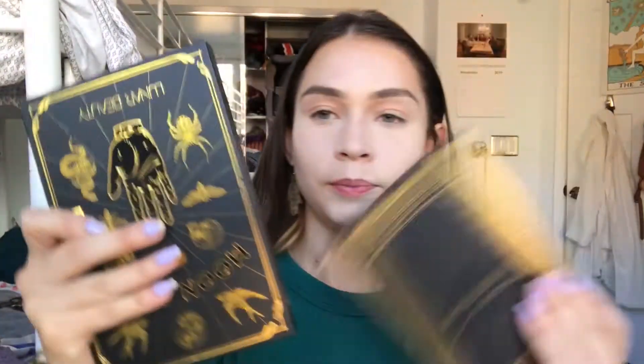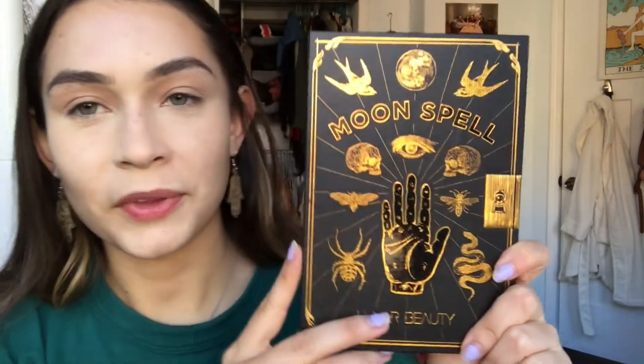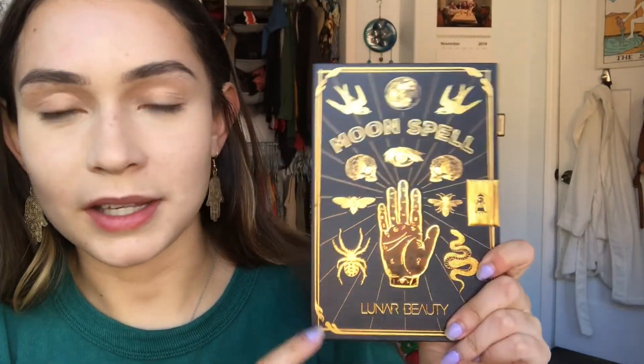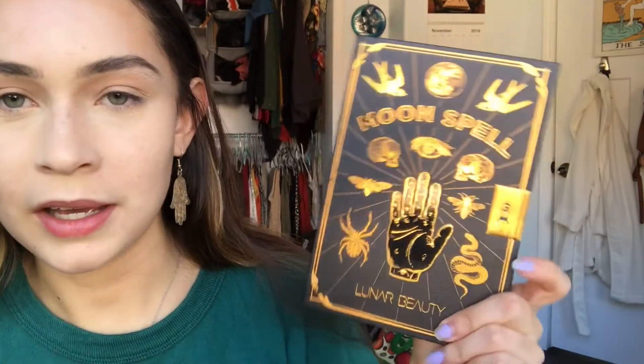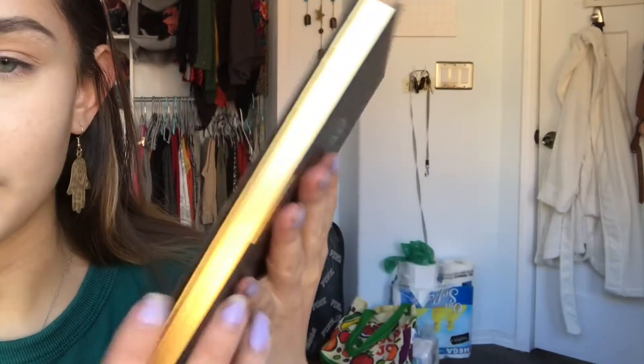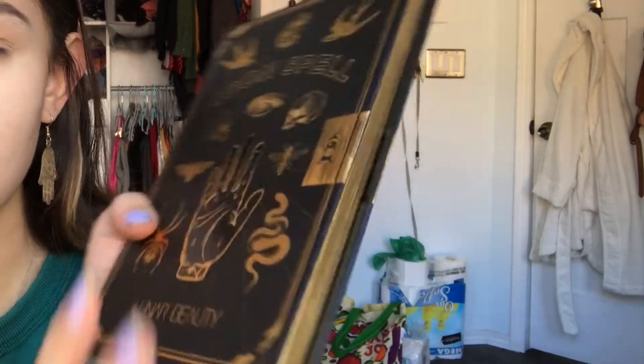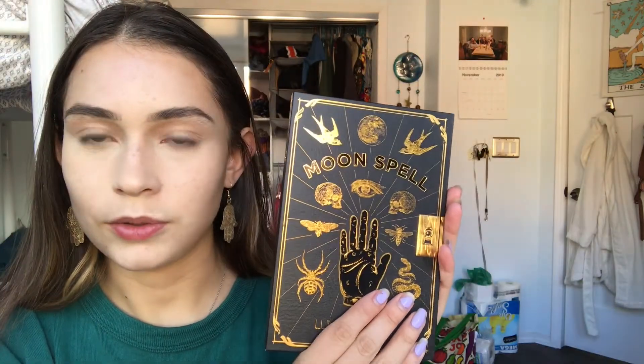You open it up and it looks like this. The reason I bought this is the packaging, obviously. I love hands and I love moons, and just this packaging killed me. I like how it looks like a book and they even have the little pages on the sides — you can really tell the attention to detail.